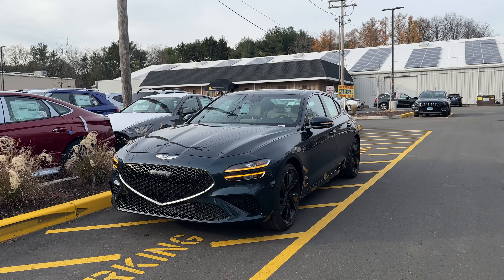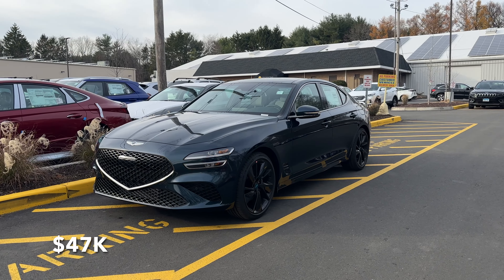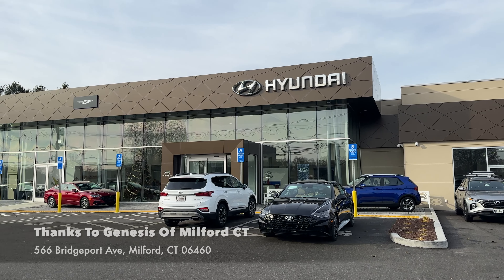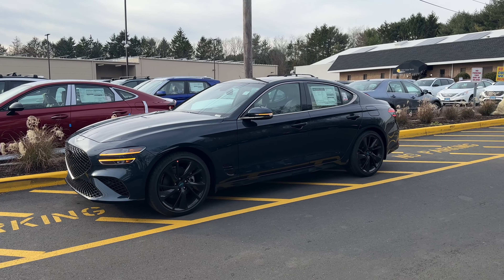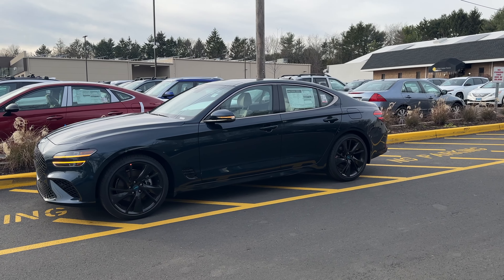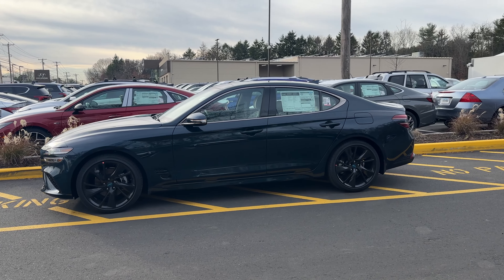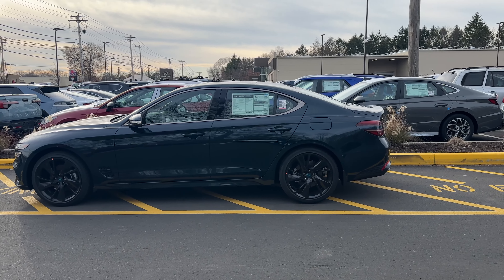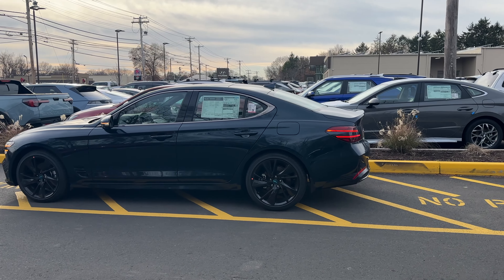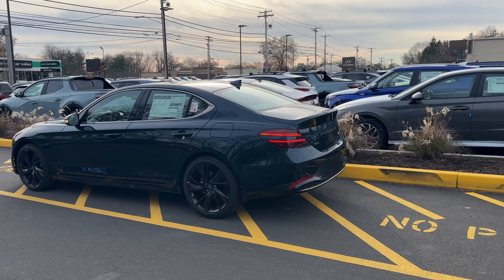Hello guys, this is the 2023 Genesis G70. It is finished in Tasman Blue and it does look very good — honestly it looks like a black color, but this blue looks amazing. This G70 is equipped with the 2.0 turbocharged four-cylinder engine. There is also a 3.3 turbocharged V6, but let's go ahead and take this Genesis G70 on a POV test drive and see how it does.